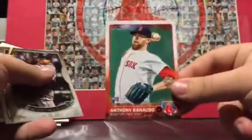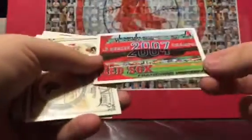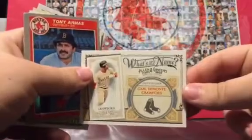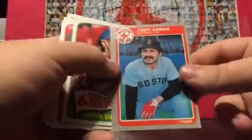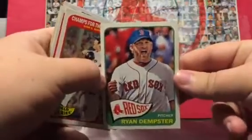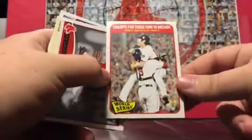Ailen Craig. X Cardinal Anthony Renato rookie card — that's pretty cool. Ellsbury MLB Debut. This one's pretty cool, Franchise History. Carl Crawford. Tony Armas. Ryan Dempster. Oh, this one's pretty cool — Champs for the Third Time in a Decade, Red Sox won.